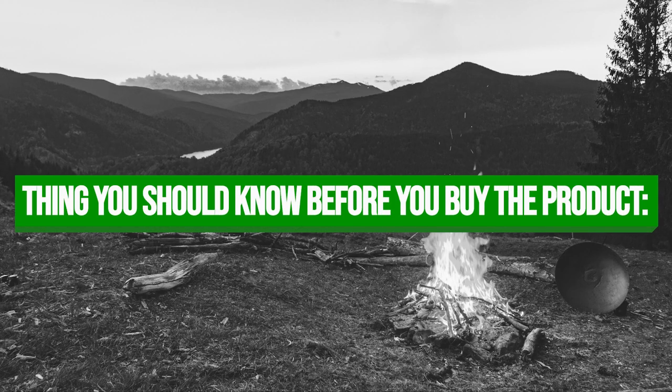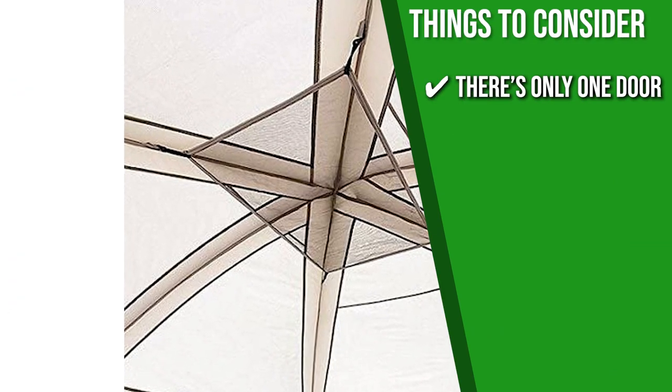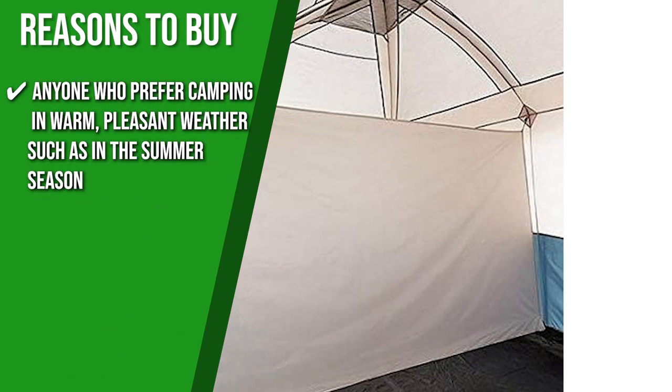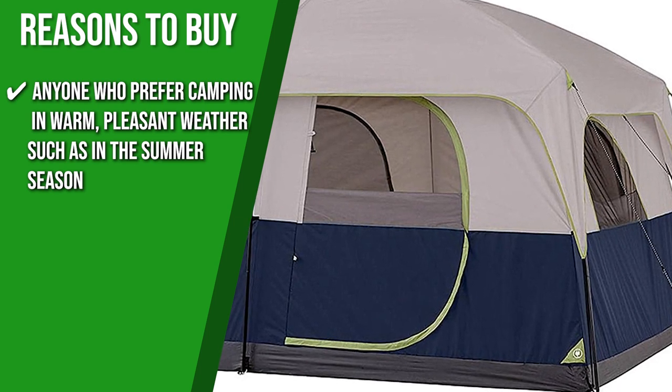Keeping all of that in mind, the thing you should know before you buy the product is there's only one door, but it should be enough given that it's considerably wide and big. The Trusted Shopping Guide team recommends this to anyone who prefers camping in warm, pleasant weather such as in the summer season, because it can't take much more than light winds and rain.